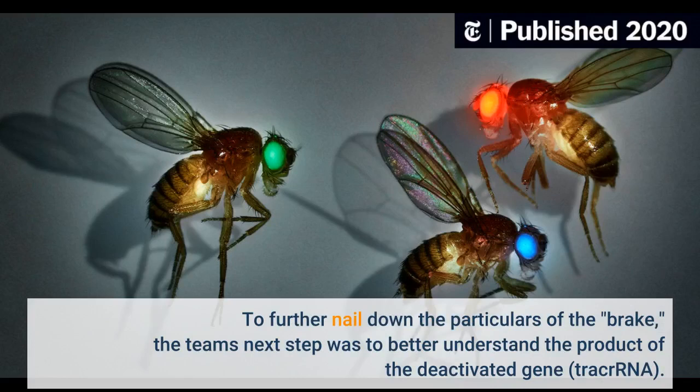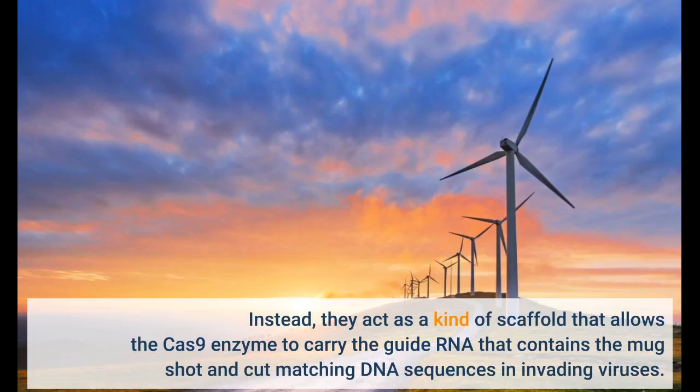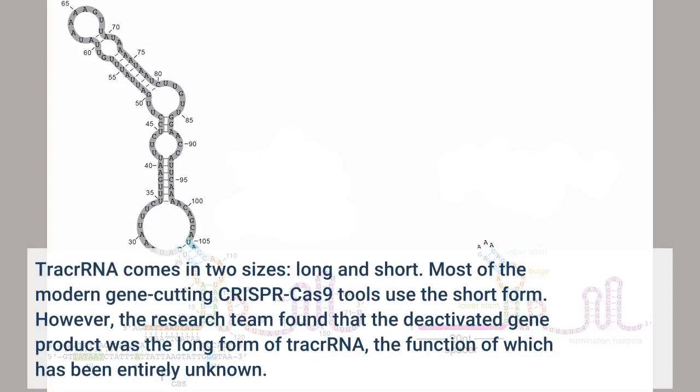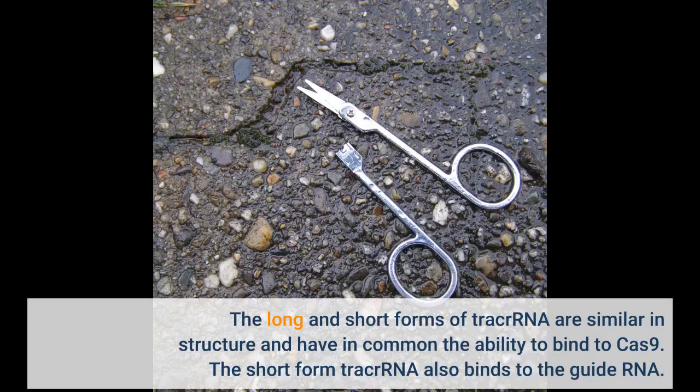To further nail down the particulars of the brake, the team's next step was to better understand the product of the deactivated gene: tracrRNA. RNA is a genetic cousin to DNA and is vital to carrying out DNA instructions for making proteins. TracrRNAs belong to a unique family of RNAs that do not make proteins. Instead, they act as a kind of scaffold that allows the Cas9 enzyme to carry the guide RNA that contains the mugshot and cut matching DNA sequences in invading viruses. TracrRNA comes in two sizes, long and short. Most of the modern gene-cutting CRISPR-Cas9 tools use the short form. However, the research team found that the deactivated gene product was the long form of tracrRNA, the function of which has been entirely unknown.